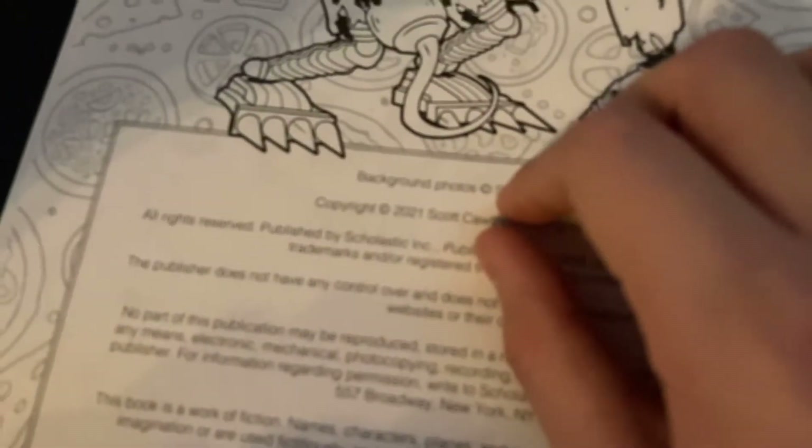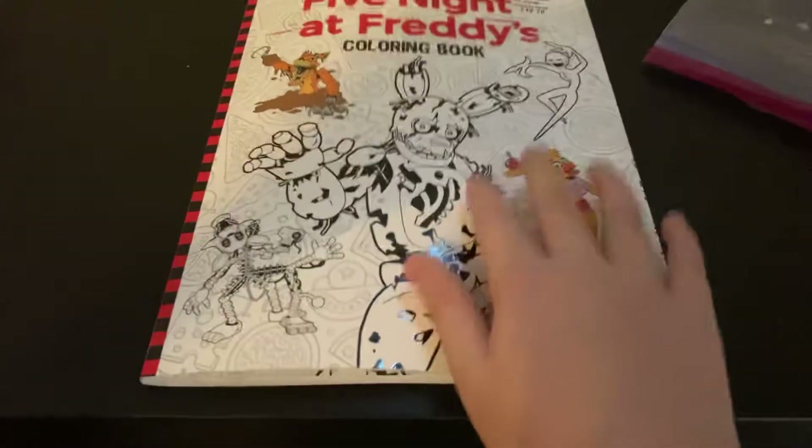See, it says it was made in 2021, so this thing is new.